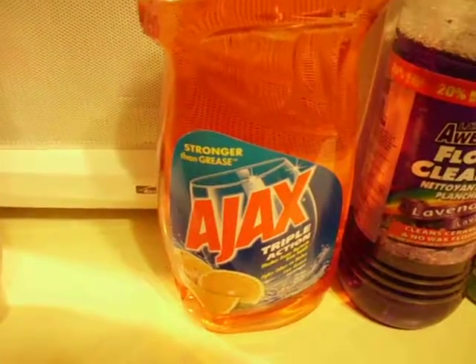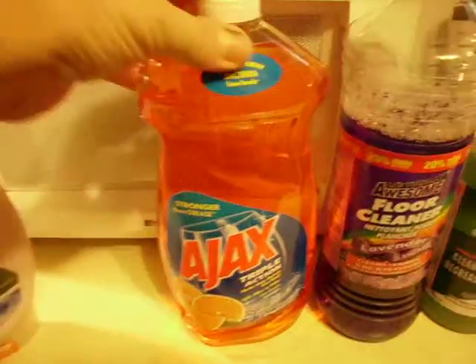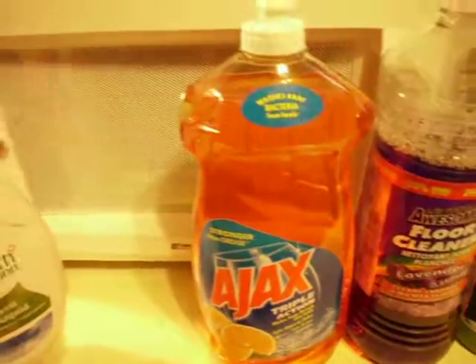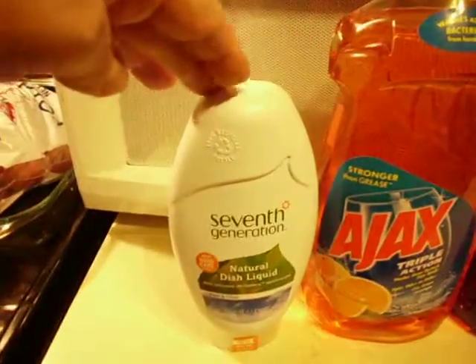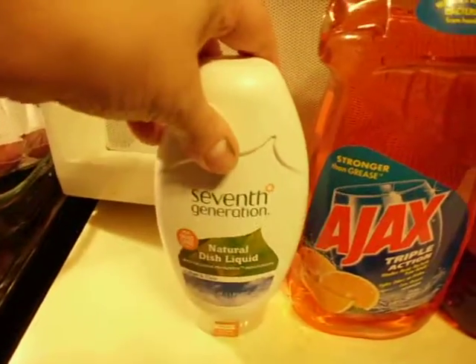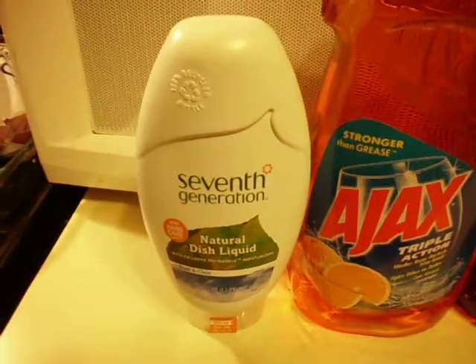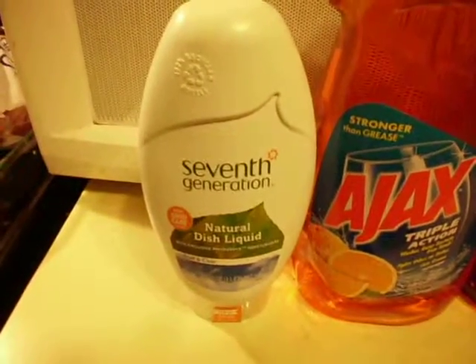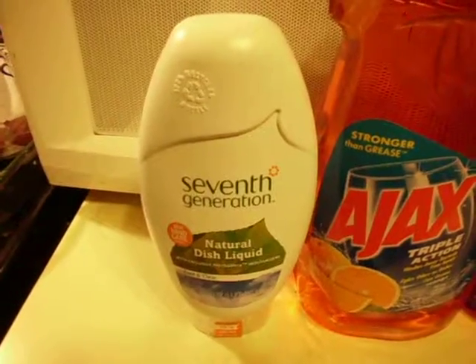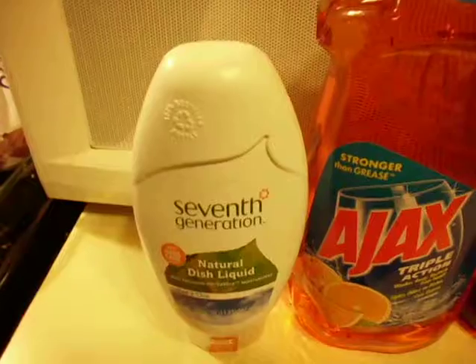Ajax is a product of Colgate Palmolive and it's really inexpensive — I think I paid $1.99 for this big bottle here. Also, 7th Generation. Now, this isn't really that cheap and I didn't buy this at the Dollar Store. I bought it at a place called Amelia's. It's like a grocery store where they have secondhand stuff, but I did find it there.